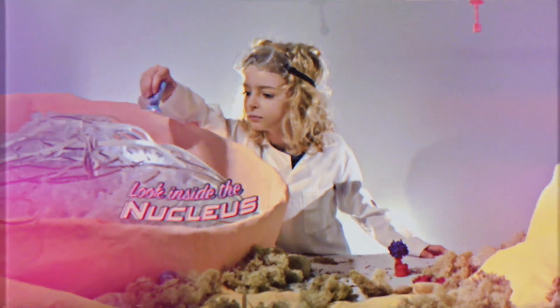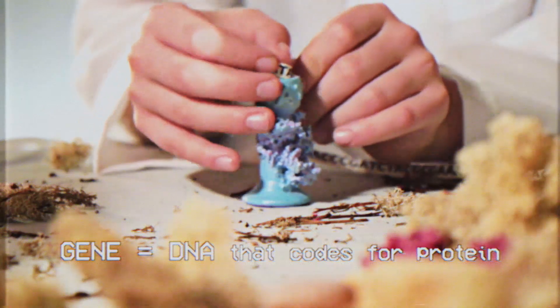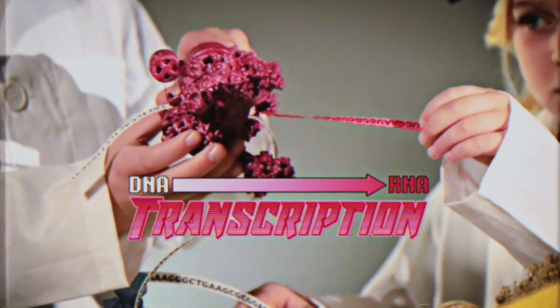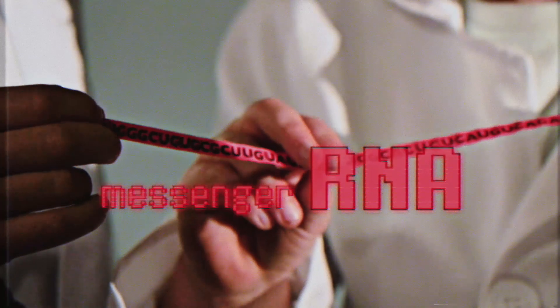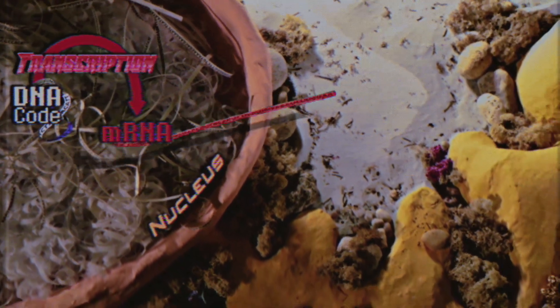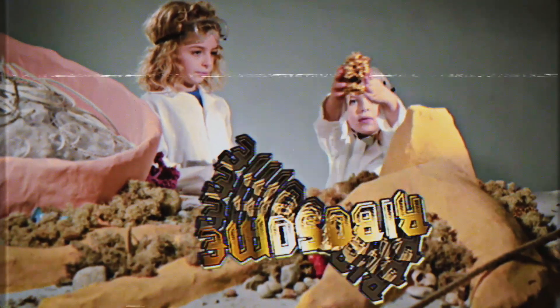First, look inside the nucleus to find the DNA code — the gene — to make your new nanomachine. Lock it down and… Activate Transcription! DNA to RNA is the way! Transcription made a copy of that DNA code in mRNA, which can leave the nucleus and travel to your protein factory, the ribosome.